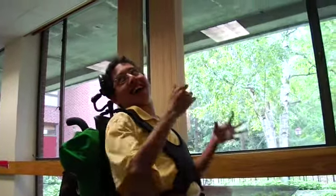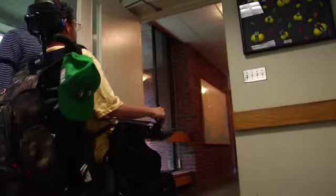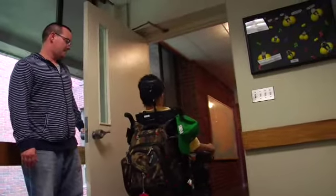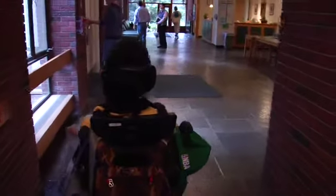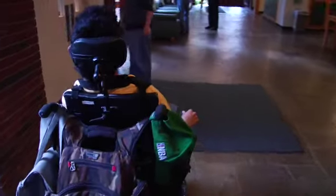In a video clip, a young man drives straight up to a closed door and signs for assistance in opening the door. An instructor steps in to pull the door open and signs to the young man, asking him to move back slightly to allow the door to swing open. But with pull doors especially, a lot of times a student gets up to the door and once they get a hold of the handle, the chair is blocking the door. So there's a lot of tricks to getting through doors, especially pull doors.